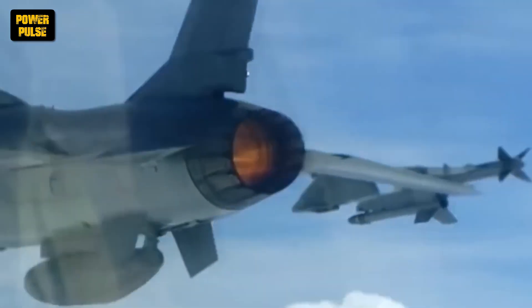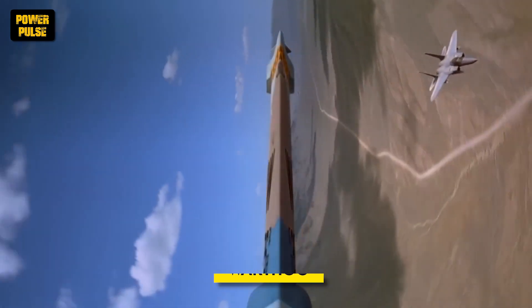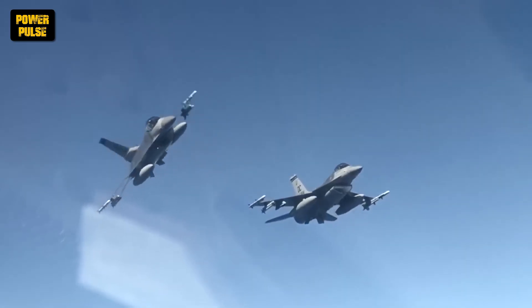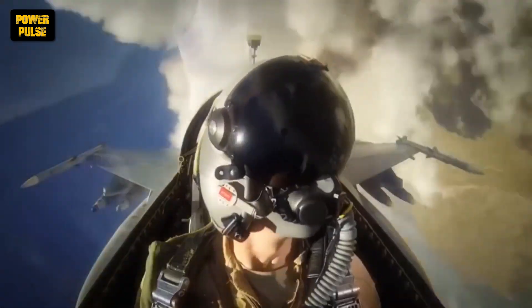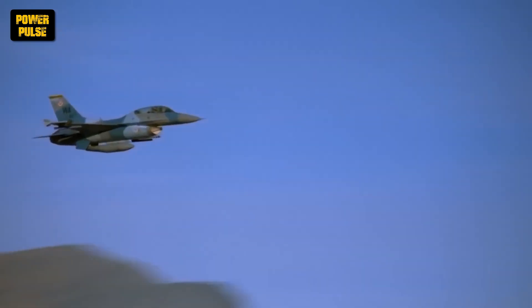This decade also saw the introduction of the A-10 Thunderbolt II, affectionately nicknamed the Warthog. This heavily armored plane, with its massive GAU-8 Avenger Gatling gun, became a tank killer extraordinaire. Meanwhile, the seeds of the drone revolution were sown with the introduction of the RQ-1 Predator, a pioneer in unmanned aerial vehicles for surveillance and reconnaissance.